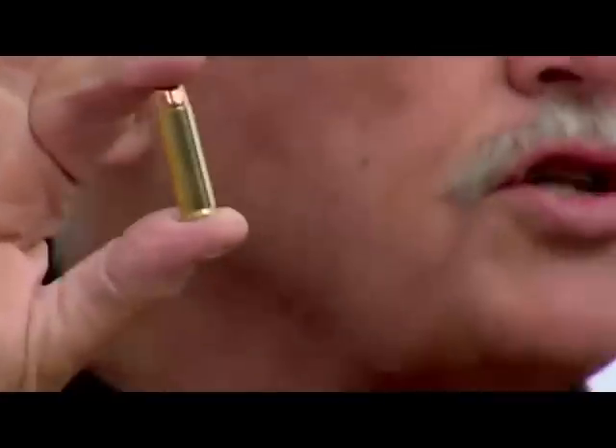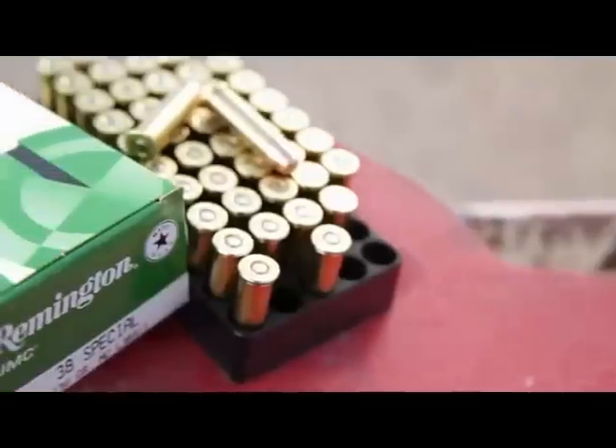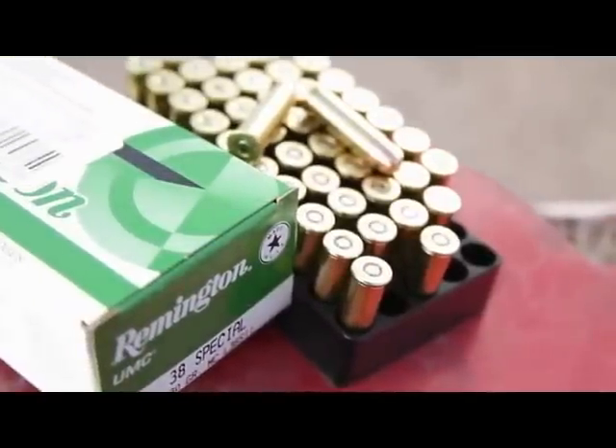Most of law enforcement at the time had .38 Special — this one's a full metal jacket; what you saw then was round nose lead. Elmer Keith, among others, said this round was a little anemic. Law enforcement wanted parity with the bandits. This round is anemic. In fact, it's still anemic. Let's take a look.